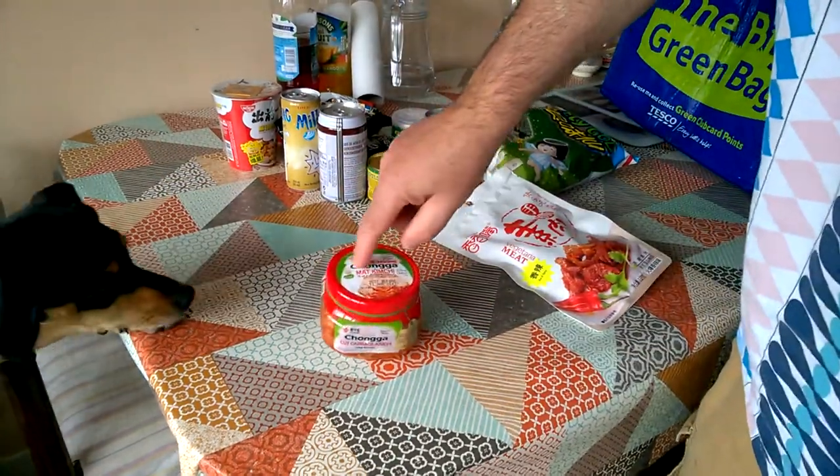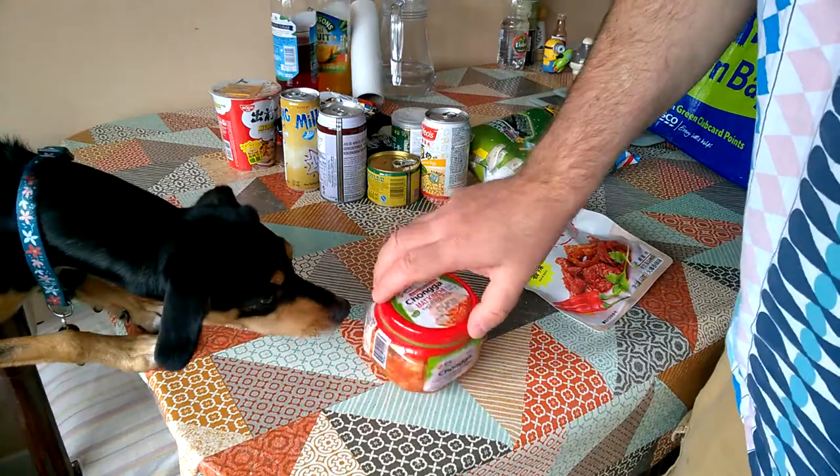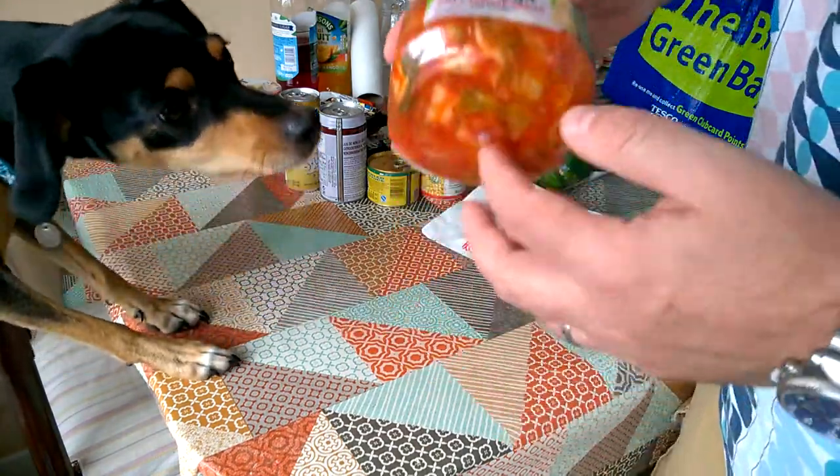Oh, that kimchi's interesting — that's nearly exploding. That means it's fermenting in the jar, which is great.